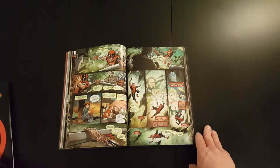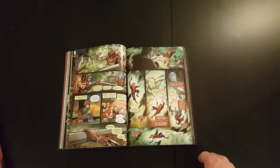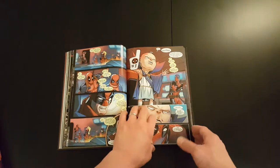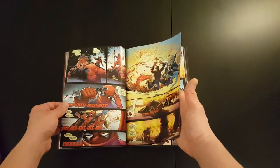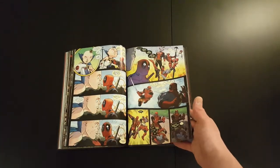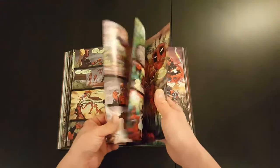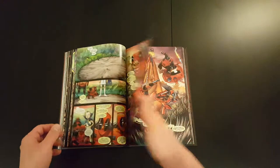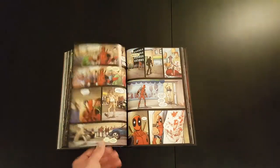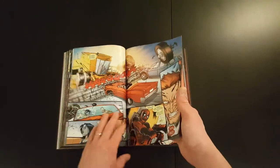I read two of the series here — Deadpool Kills the Marvel Universe and Deadpool Kill Illustrated. I personally thought they were quite good, quite funny. Deadpool's been written by so many different writers and everybody has a preference. I think these are mostly written by Cullen Bunn and I think he does an okay job. It's entertaining and fun, not necessarily laugh-out-loud funny, but I haven't read all the issues collected here, so I'll reserve judgement — but from what I've read it's been pretty good.